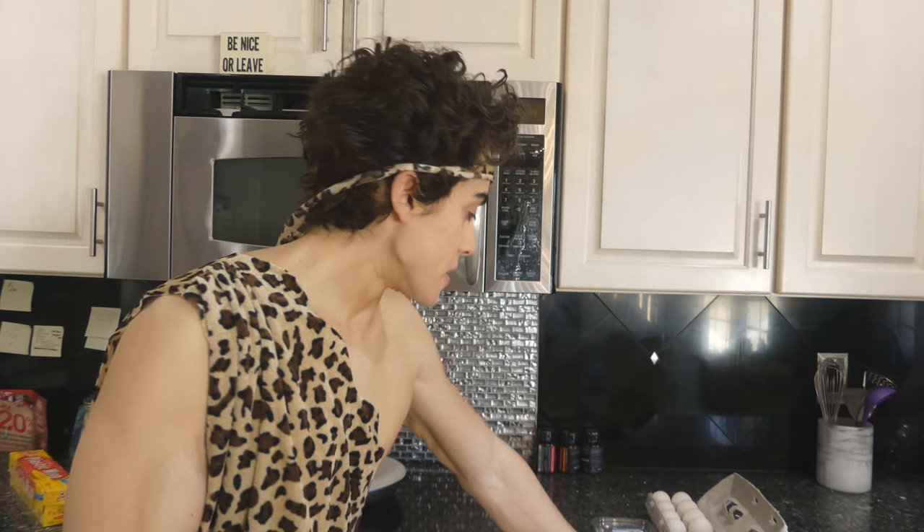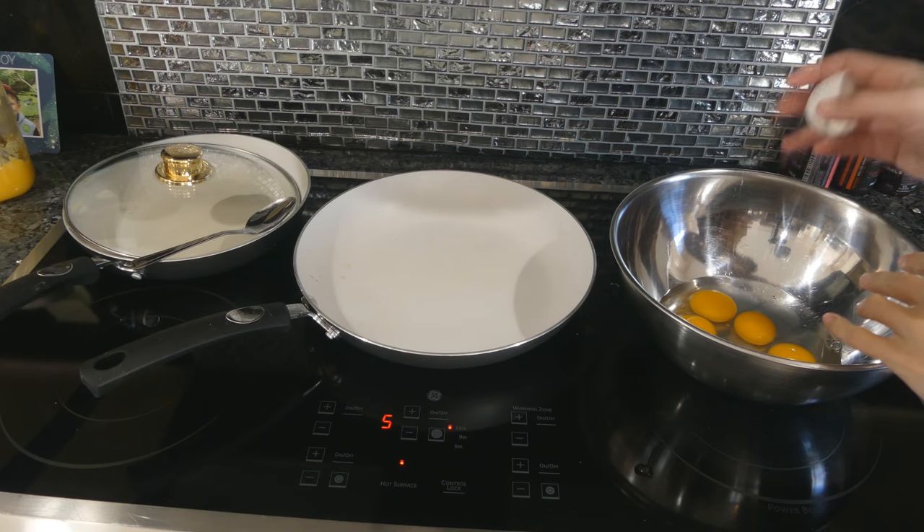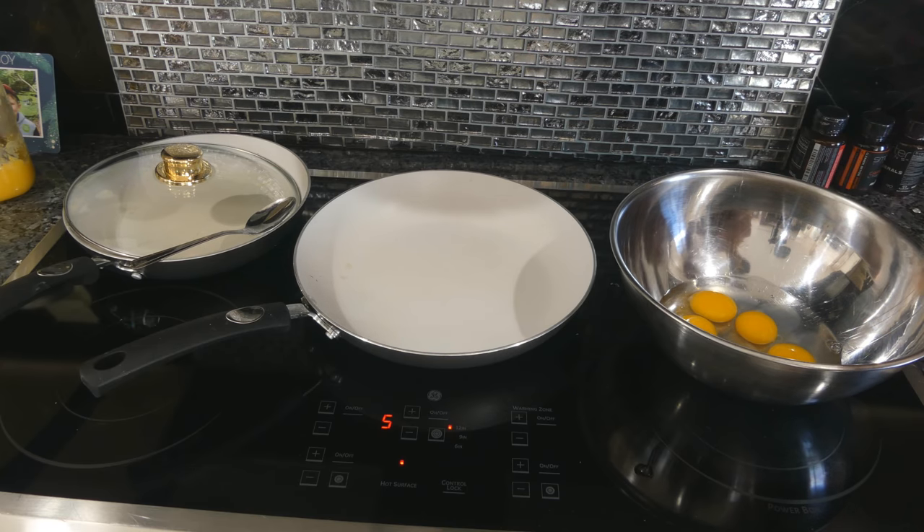Usually I can buy flounder roe for a couple bucks a pound, or get very cheap salmon roe in bulk, but it's out of season right now and this is all I had access to. Some people are concerned about the anti-nutrient in egg white, avidin, depleting biotin, but it's not really a concern because there's plenty of biotin in the egg yolk.